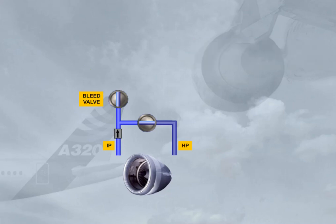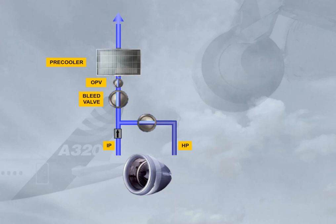Since the temperature of the bleed air is high, it passes through a pre-cooler before being distributed to the users. The pre-cooler heat exchanger uses cooling air bled from the engine fan to regulate the temperature according to the demand. Note: an over-pressure valve, OPV, will automatically close in case of a pressure regulation problem.